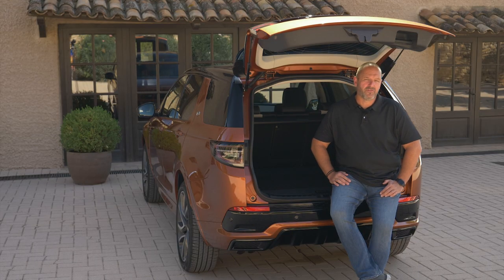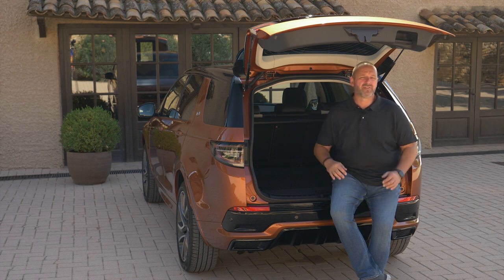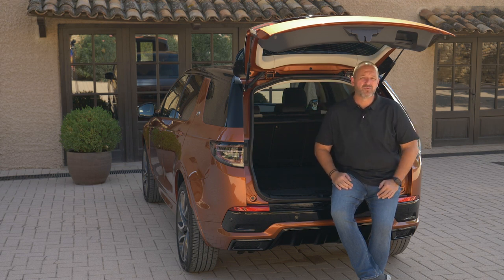As a five-seater the Discovery Sport offers a boot capacity of 897 litres with the rear seats up, increasing to 1,794 litres with them folded down. As a seven-seater those numbers drop by about 100 to 150 litres depending on seat position. An electric tailgate is available as an option, which I would strongly recommend, because with the manual one the tailgate opens so low that I often hit my head.